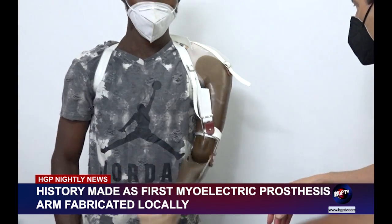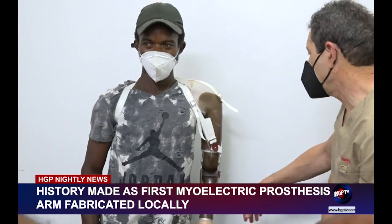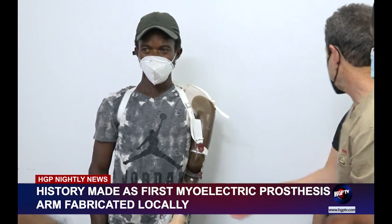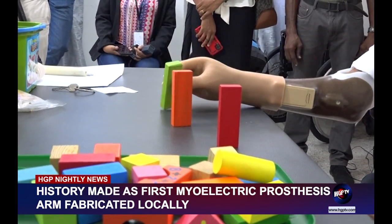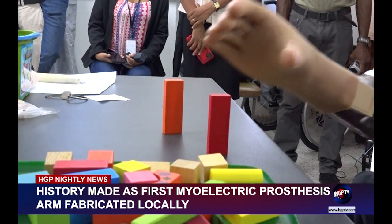Through this exercise, six patients were able to receive new mechanical prosthetics free of cost. Local history was also created, as staff were able to fabricate and use the country's first myoelectric arm.